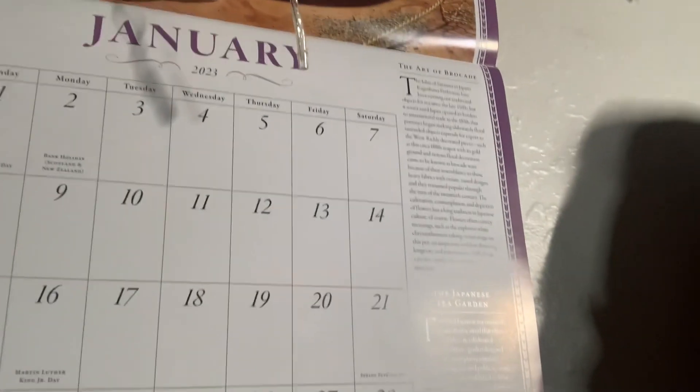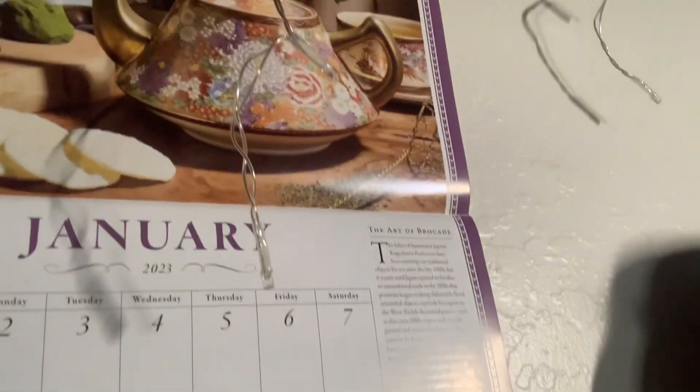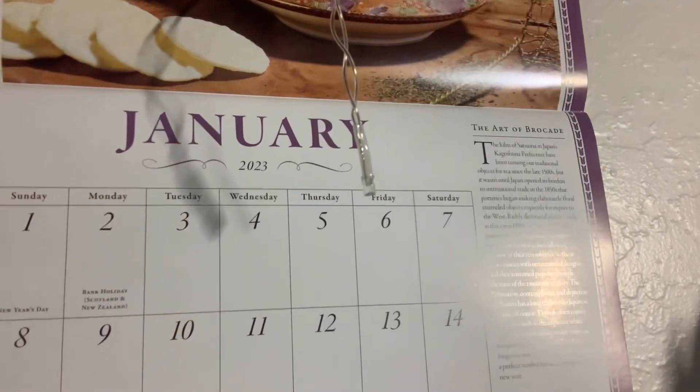Hi tea friends, welcome back to the channel — happy January, happy new year and happy 2023! I have a new tea-related calendar over here; I'll probably do a close-up shot. It's a tea-themed Japanese calendar I got off Amazon a while ago. If you want a more in-depth review of the calendar I can always do that. I also have a new microphone fuzzy thing, so I hope the audio is okay.